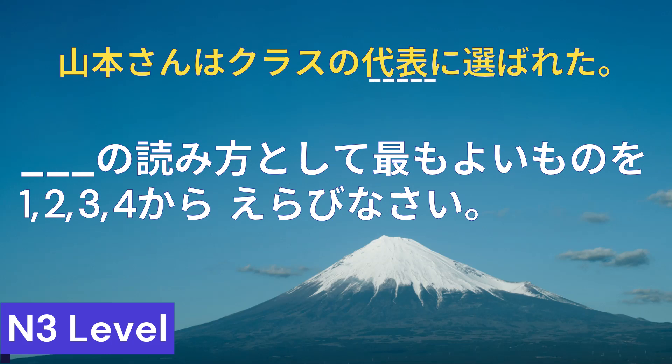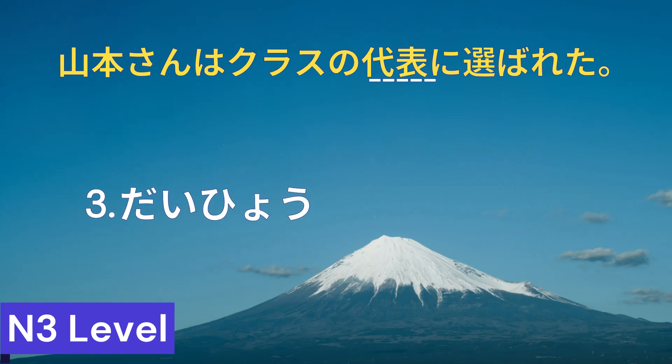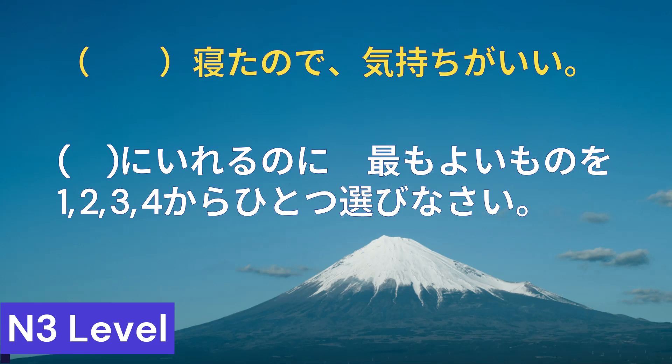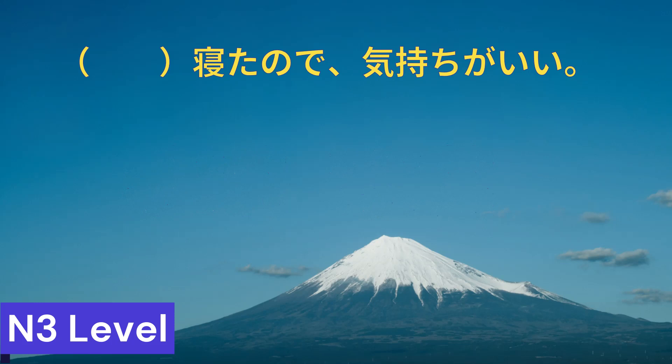N3レベルです。河川の読み方として最も良いものを1から4から選びなさい。Correct answer is number 3. Correct answer is number 2.